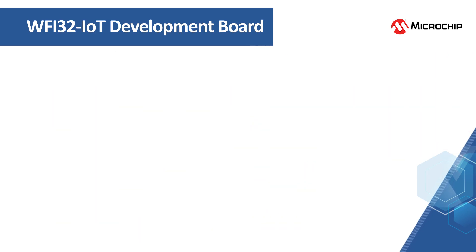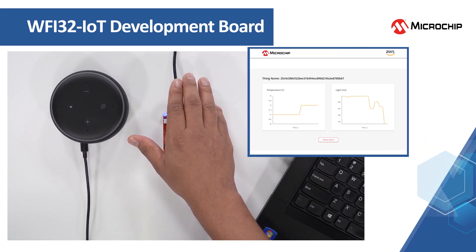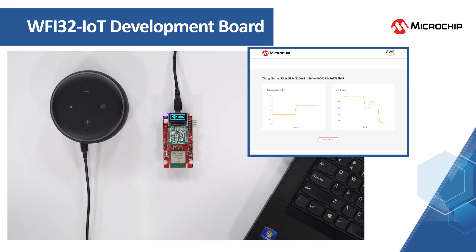Helping designers to quickly prototype cloud connections, the WFI32 IoT board has an onboard temperature sensor and light sensor which, with the included demo code, can immediately be used to collect environmental data and transmit it to AWS. Demo code to connect to Azure is also available online.